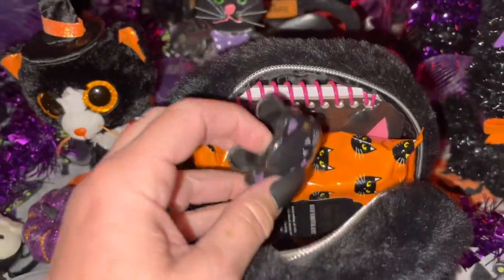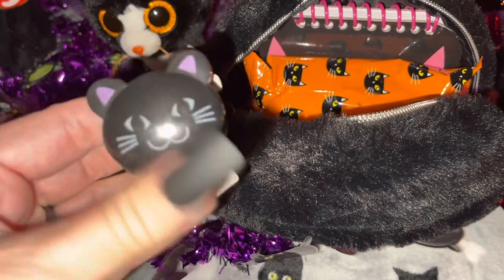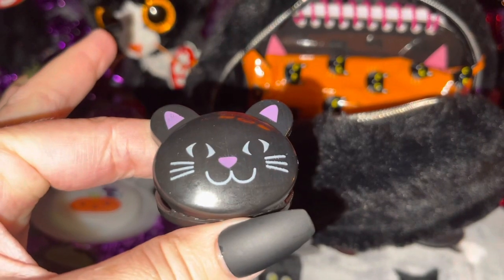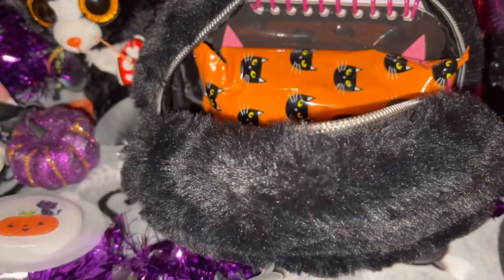Then I have this little black kitty cat clip — it's so cute. I love her little purpley-pink heart-shaped nose. It's just so adorable. I have a whole set of these but I like to carry one in my purse.